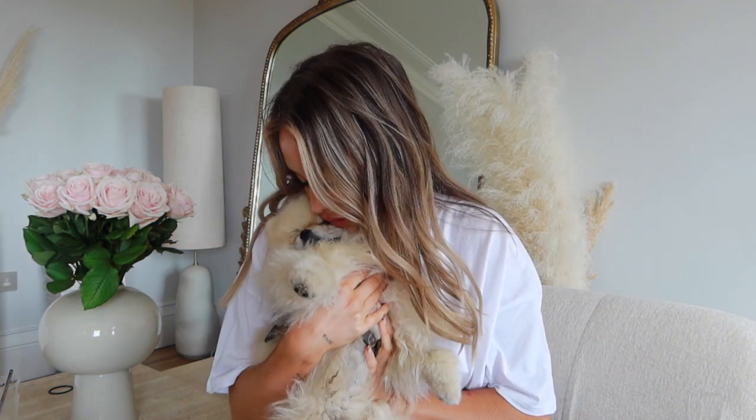Hey everyone, welcome back to my channel! I've got a Misguided haul for you today. I hope you've had a really nice week so far. Really excited to show you these things. And obviously I've got Hendrix here today — he's so snuggly, like I actually can't cope. Love you. I'm sorry, but like, how cute can you get?